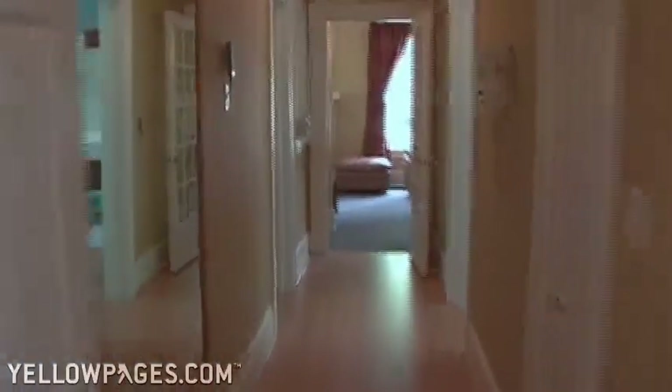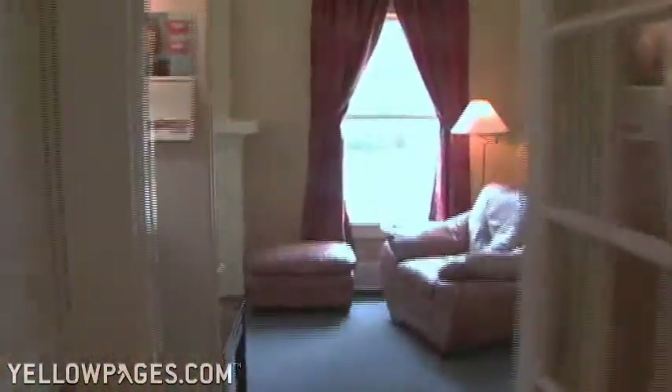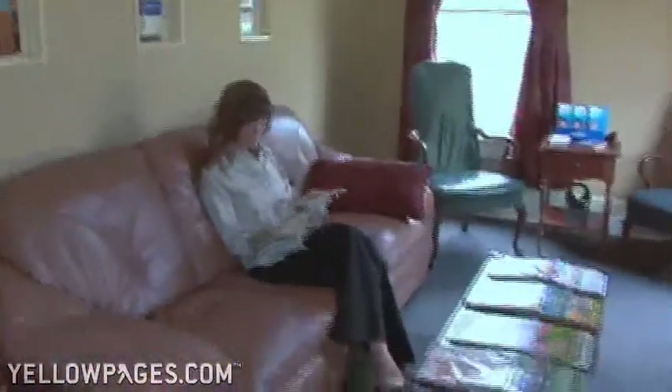We try to make things more relaxed around here and make it feel more like you're at home and you're comfortable. The waiting room feels more like a living room, with plenty of windows to look out. Our main goal is to make sure you're comfortable and relaxed.